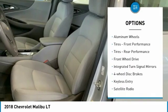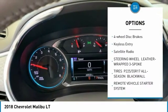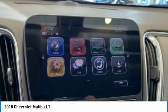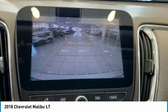Turbocharged, heated mirrors, aluminum wheels, front performance tires, rear performance tires, FWD, integrated turn signal mirrors, four-wheel disc brakes, keyless entry, satellite radio.